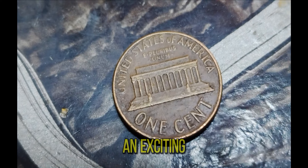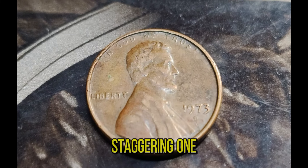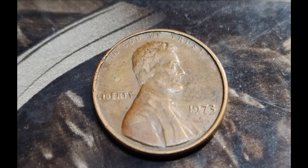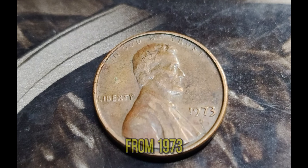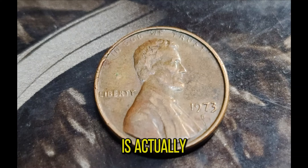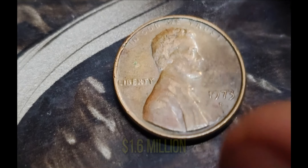We have an exciting story about a 1973 Lincoln penny that is worth a staggering $1.6 million. This little copper coin from 1973, which might seem like just another penny, is actually a piece of numismatic history currently valued at a mind-blowing $1.6 million.